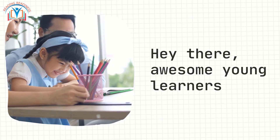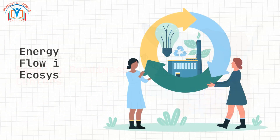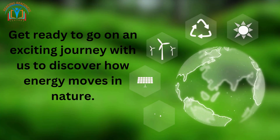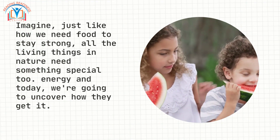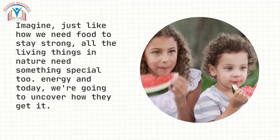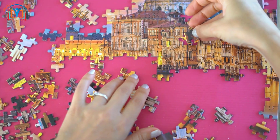Hey there, awesome young learners! Welcome to Reading Redness Centers, where we are about to dive deep into a super cool topic: energy flow in ecosystems. Get ready to go on an exciting journey to discover how energy moves in nature. Just like how we need food to stay strong, all the living things in nature need something special too — energy — and today we are going to uncover how they get it.